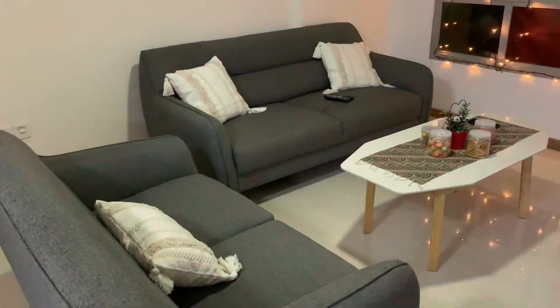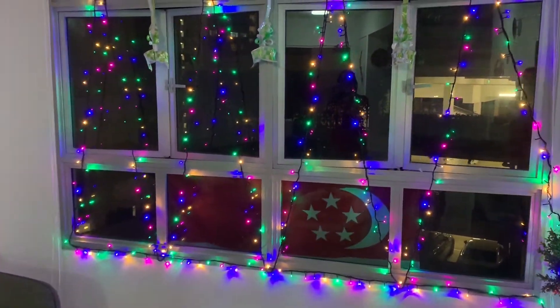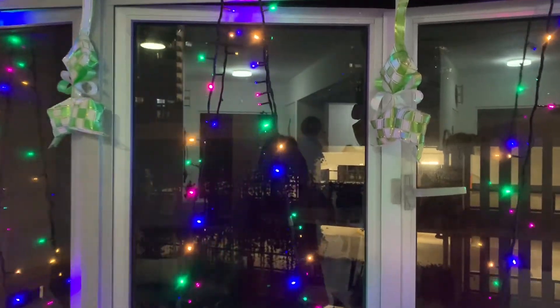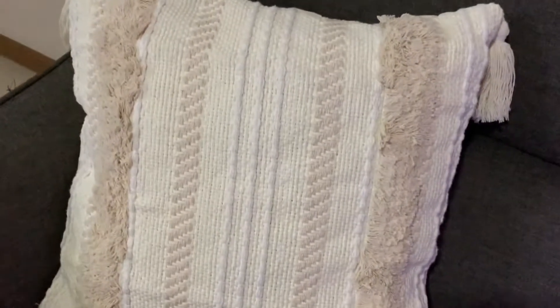Our house is Raya ready! We put up the fairy lights and this ketupat decoration, and these are my new cushions that I bought. You can see the wall color — it looks great!